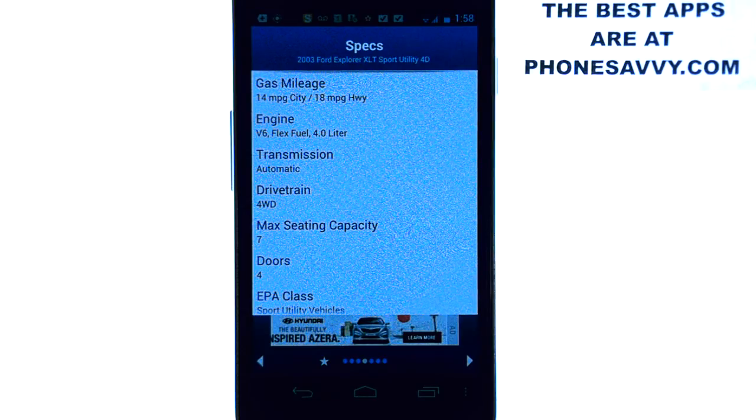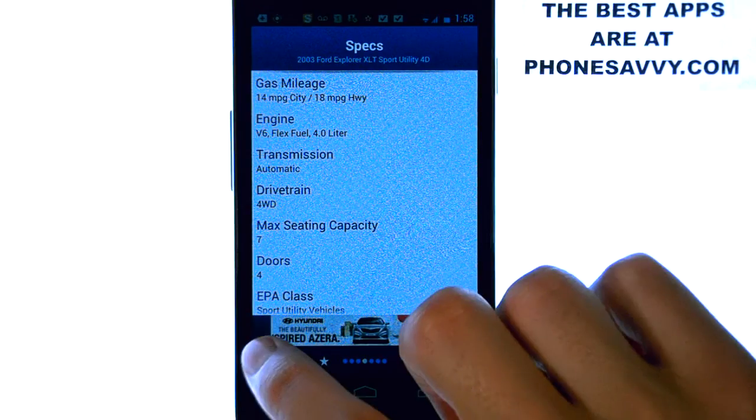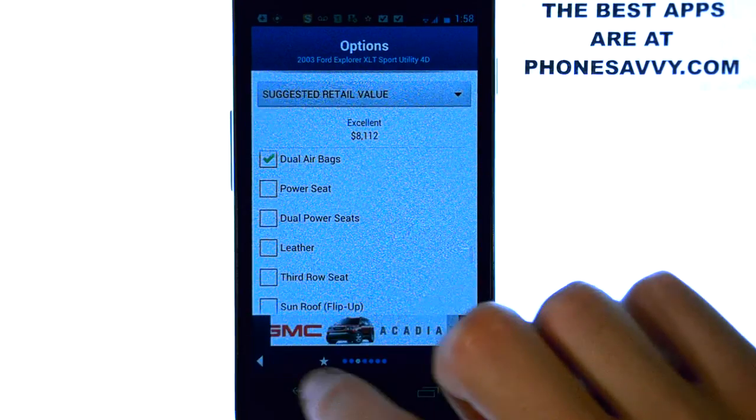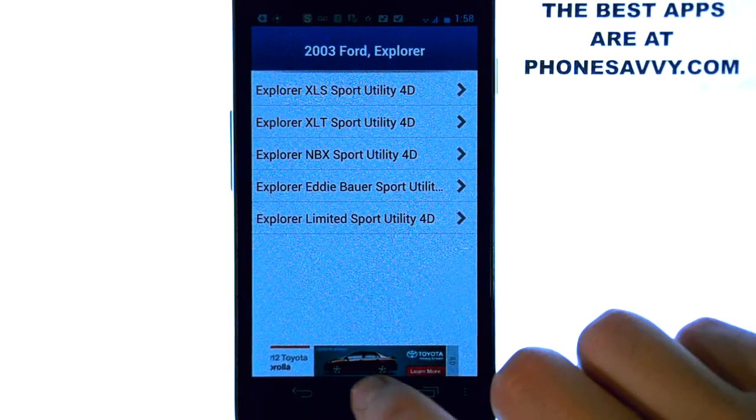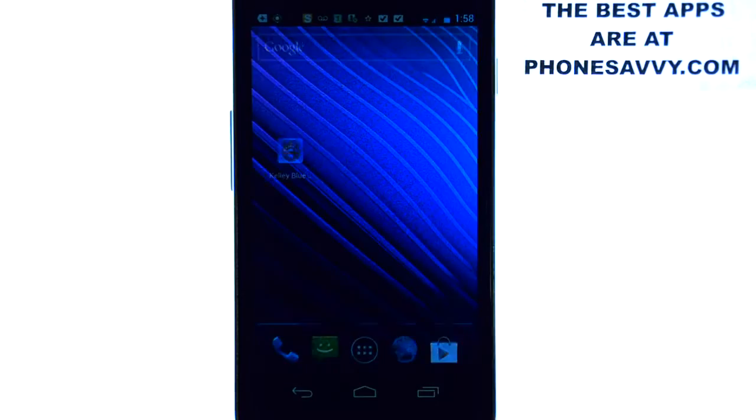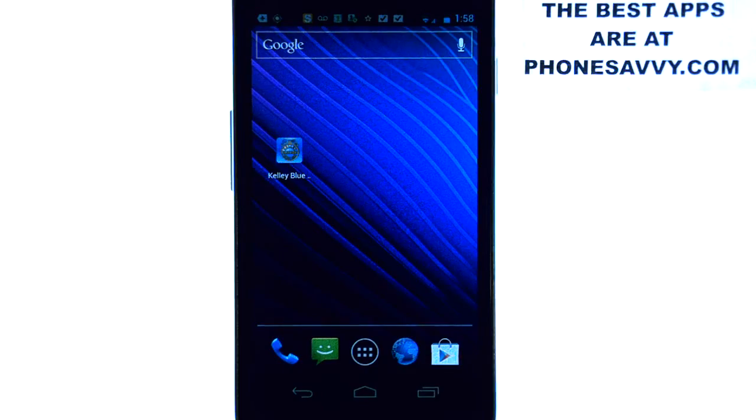This is just another reason why smartphones are taking over — everything that you need is at your fingertips. That is our app of the day: Kelley Blue Book. If you're in the market for a new car, have this on you. You can contradict the salesperson, make sure he's telling the truth, and you can have all the information that you need right here. Visit PhoneSavvy.com to see more of the best apps like this that you can get for your smartphone.